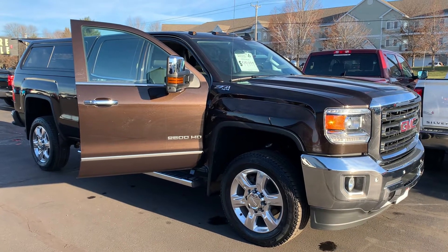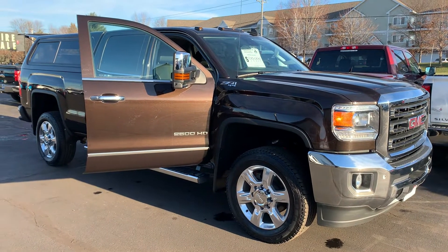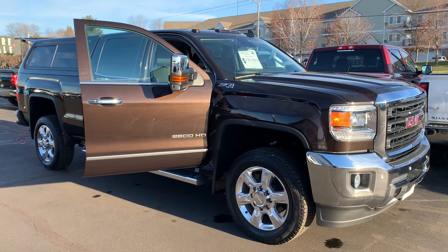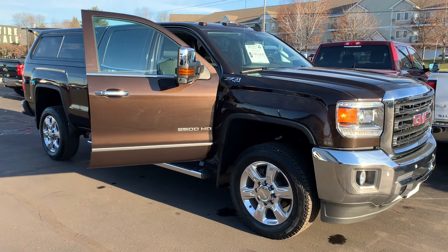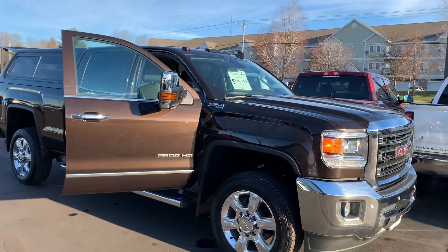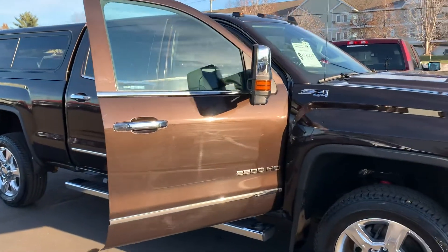Hey, happy December Facebook. Mitch here with Don Robinson Mitsubishi. And do I have a beauty to show you today. I could go on for about five minutes on this truck just to show you how great it is, so I got to keep it short. It's a 2018 GMC Sierra 2500 HD Z71.